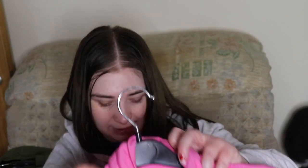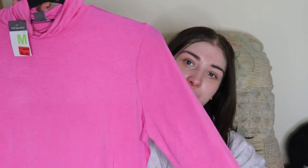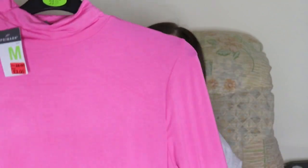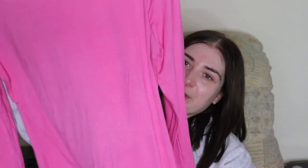The next thing is this pink t-shirt, again in a medium which is a 12-14. This was meant to be a fiver but I paid £3 for it and it's a very soft feel.